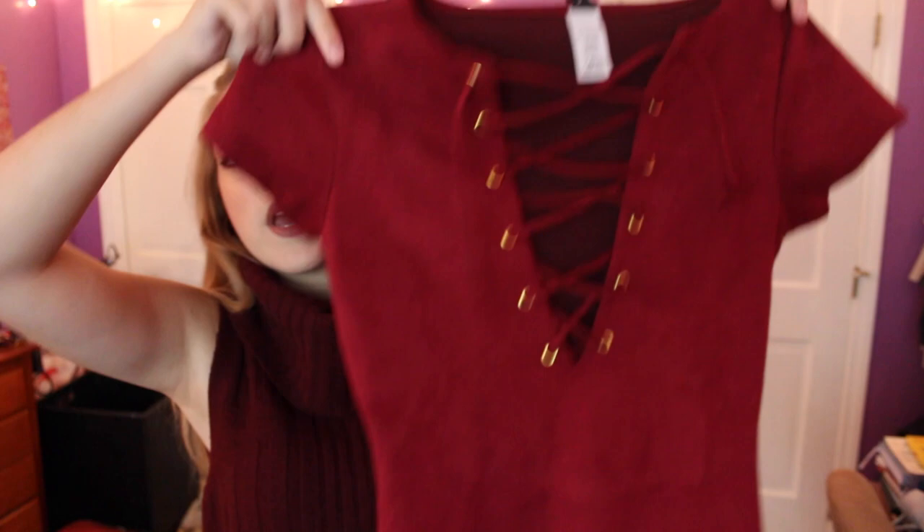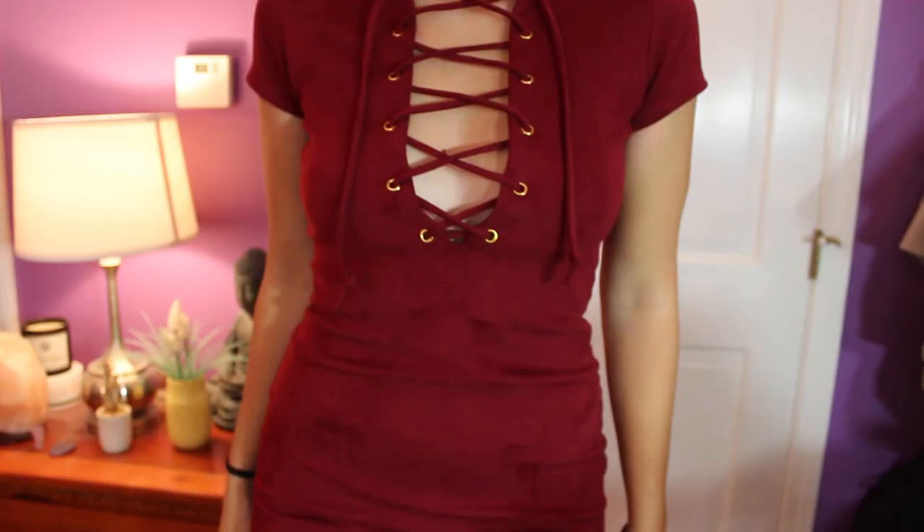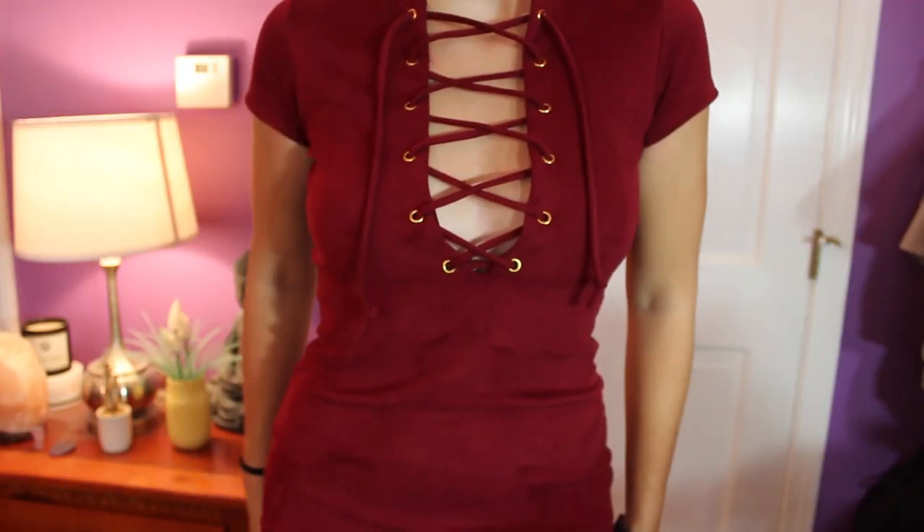The last thing I got from Windsor was for a slightly more formal event. It is a maroon suede bodycon dress — it comes up a tiny bit on the sides, which I love, and it's a flattering shape for my body type. It's a short-sleeve, lace-up, maroon dress. It's coming up very red on camera, but it's definitely more of a maroon color in person.